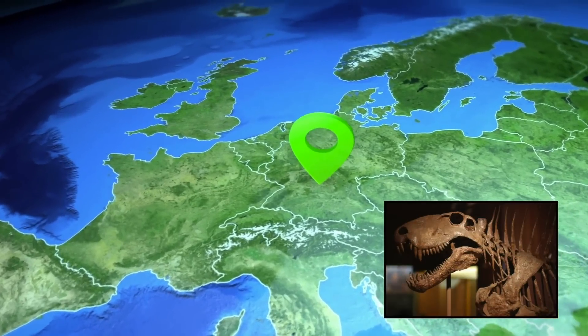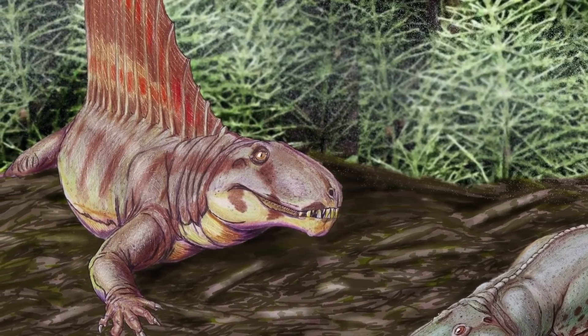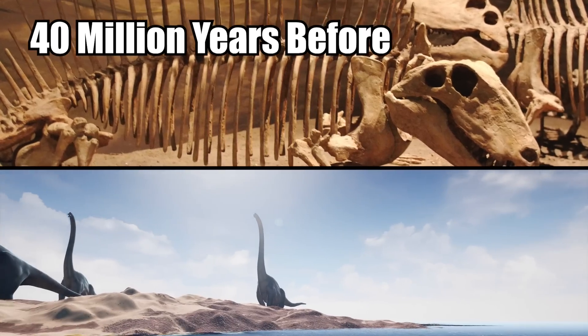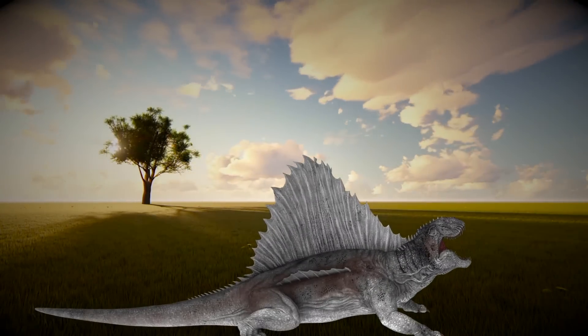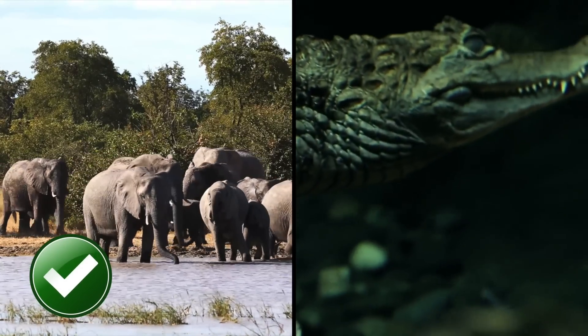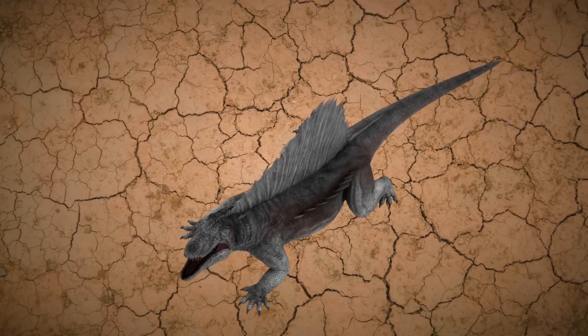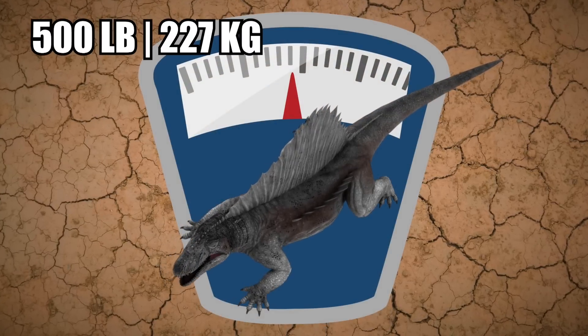However, a few fossils have been found in Germany as well. And even though the Dimetrodon looks like a dinosaur, it went extinct at least 40 million years before the first dinosaur appeared. And even though the creature looks just like a giant lizard, it's more closely related to mammals than to modern reptiles. It was also an apex predator that could grow to a whopping 15 feet long and weigh over 500 pounds.